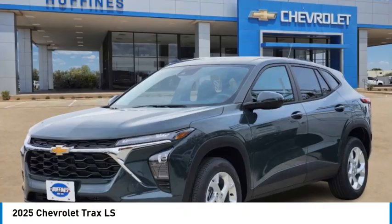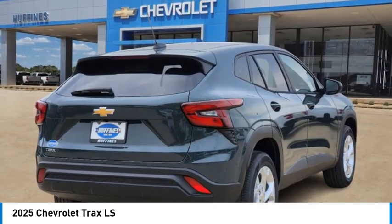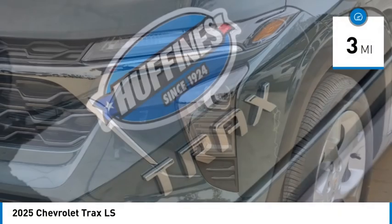Looking for the right vehicle? Check out the 2025 Chevrolet Trax. The Trax is tiny on the outside, but remarkably spacious within. It comes with clean and modern interiors. This vehicle has less than 100 miles.